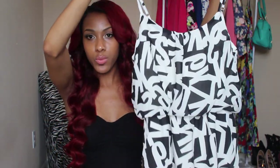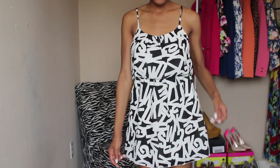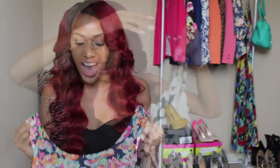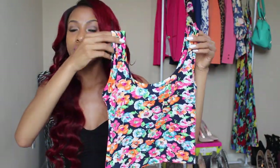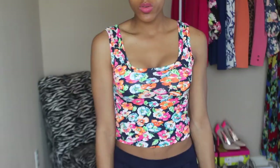Another dress — similar to the one before but in black and white, just another easy throw-on piece. I also got a crop top in cotton material and some stretchy navy blue pants to go with it. I thought this outfit would be really cute for going to get your nails done or just going out when you want to look cute.